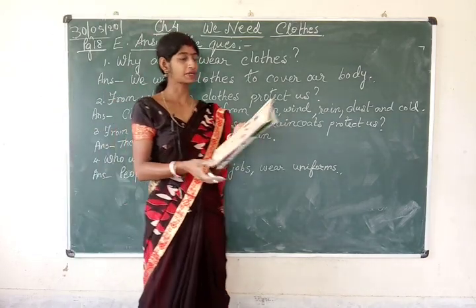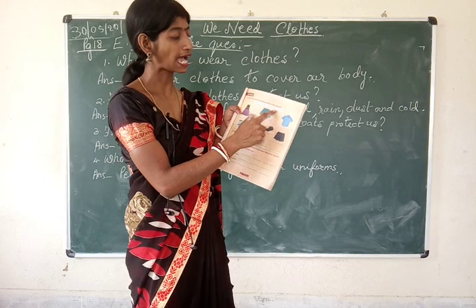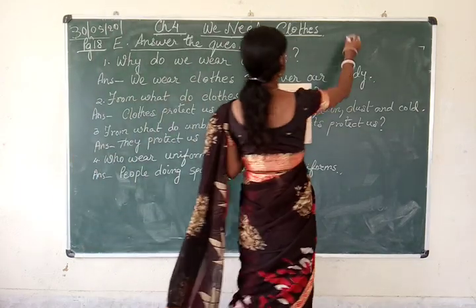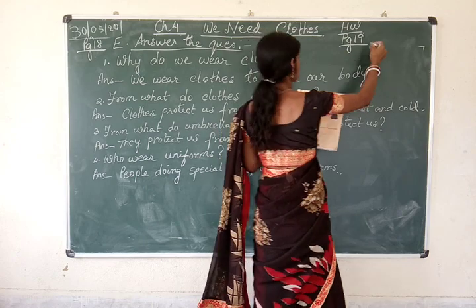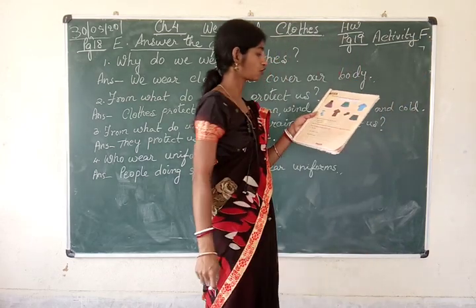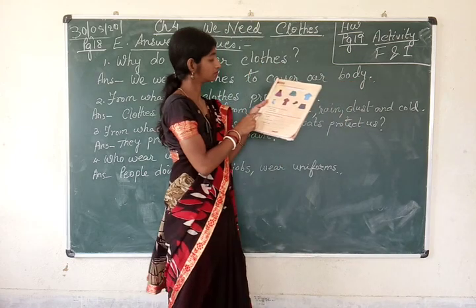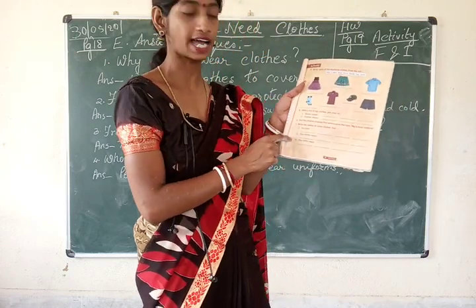Now turn to page number 19. A short activity is given there. See the help box — shirts, t-shirts, skirts, props, shorts, caps, socks are written there, with pictures made beside them. See the picture and write the matching word from the help box in the book itself. This is your homework — page number 19, exercises F and I. Exercises G and H will be done in the next video.